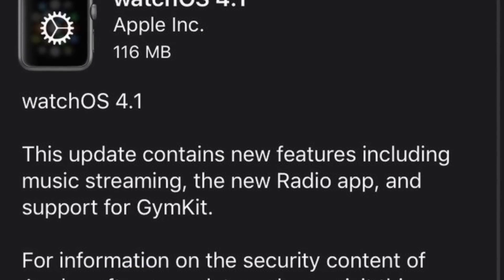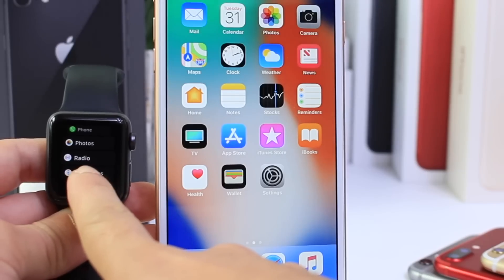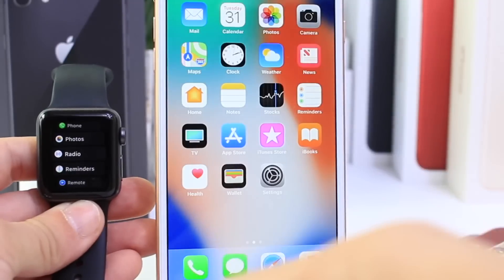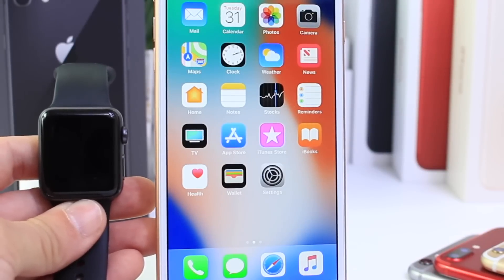Now aside from iOS 11.1, Apple also released watchOS 4.1 with a new Radio application and Apple Music streaming service directly on Apple Watch, so pretty cool stuff happening on Apple Watch as well.